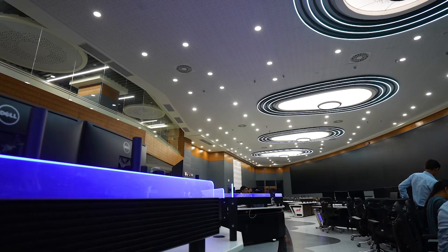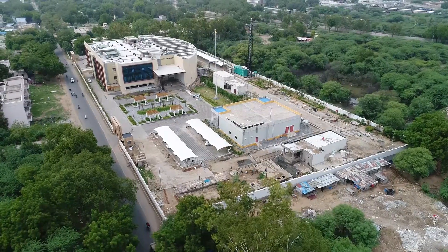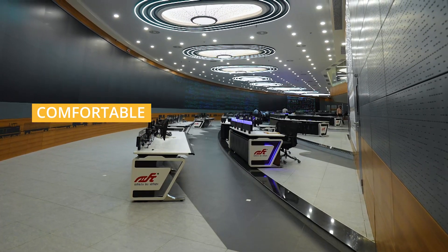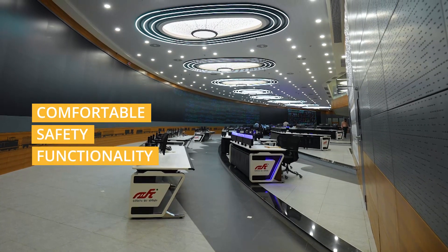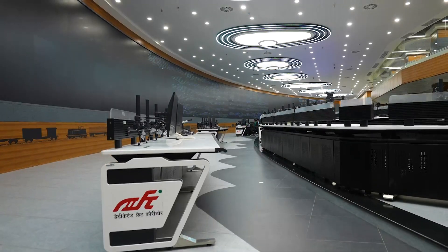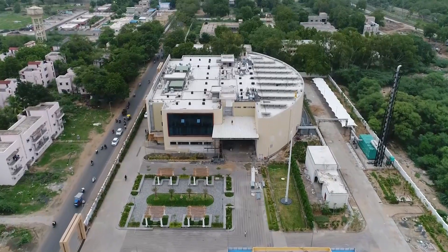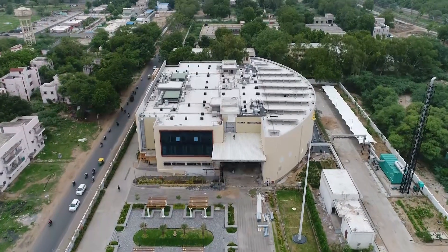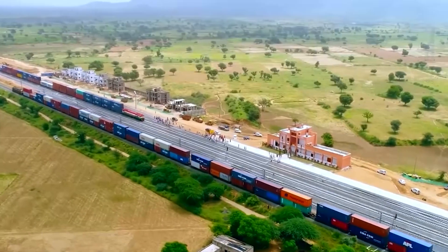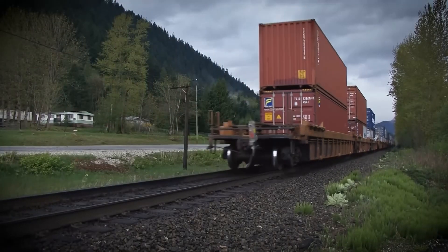The well-equipped facility at WDFCC Ahmedabad exemplifies the power of modern design and engineering. It offers operators a comfortable and efficient workspace while maintaining the highest standards of safety and functionality. This proactive design approach has helped achieve our purpose more effectively, and the OCC has set a new industry benchmark in smart operations and better coordination across the organization. Experience the future of freight transportation with DFCC India as we redefine the industry landscape and revolutionize the way goods are transported.